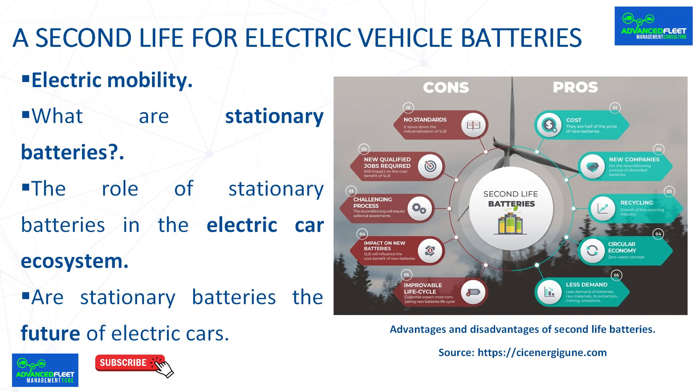Grid support for more efficient charging. Integrating stationary batteries into charging stations can improve grid efficiency by providing an immediate source of power for electric cars without the need to generate additional demand on the grid in real time, facilitating fast charging without compromising the stability of the local grid.